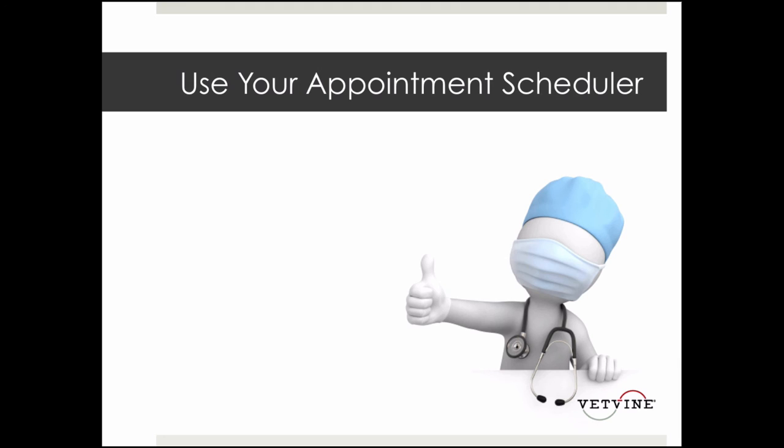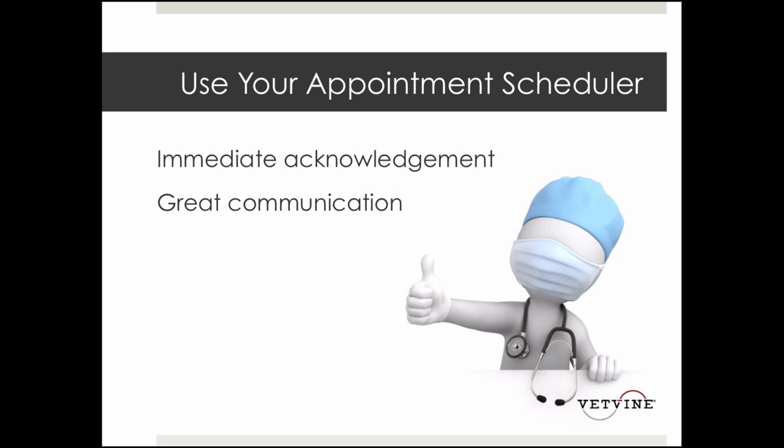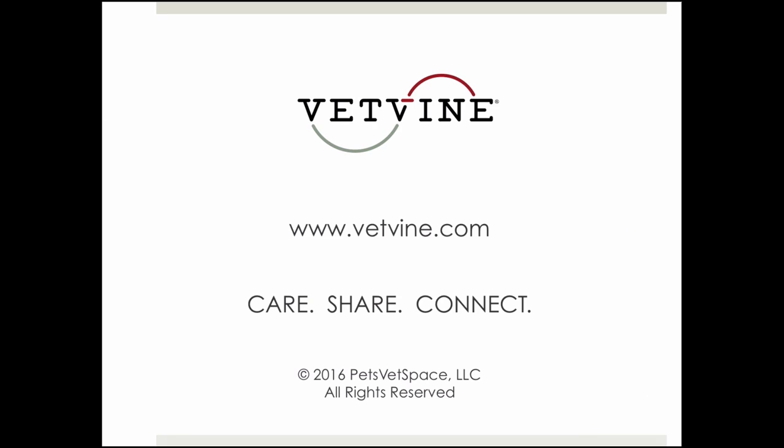They don't see that. What they see is immediate acknowledgement, great communication, and movement through the practice where they don't have to repeat themselves over and over again. So that's this week's Practice Management Pearl.